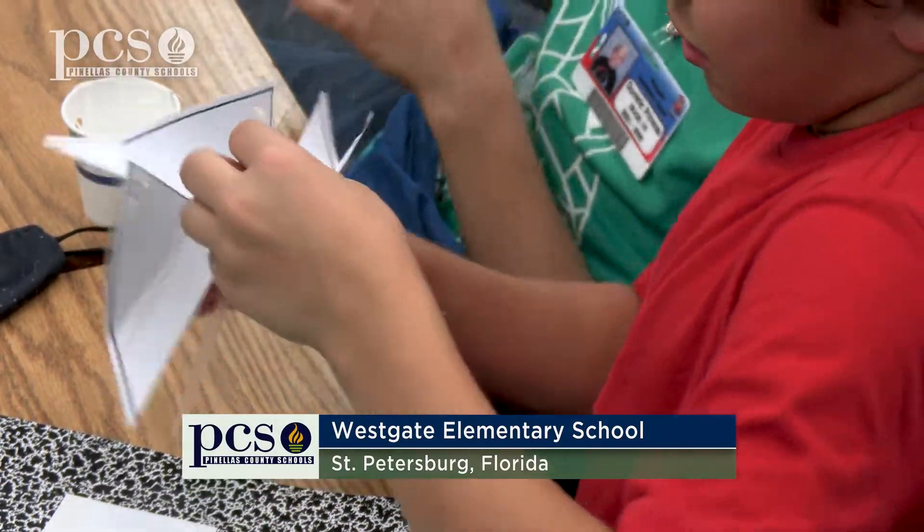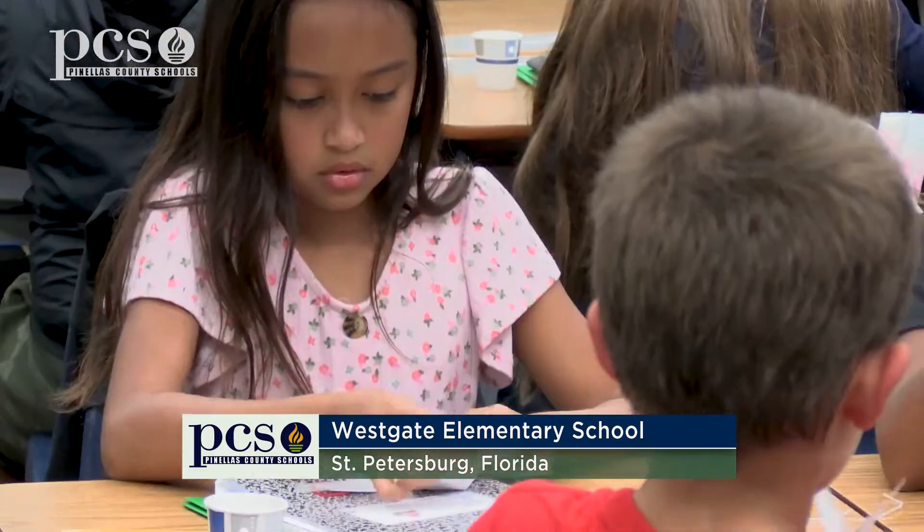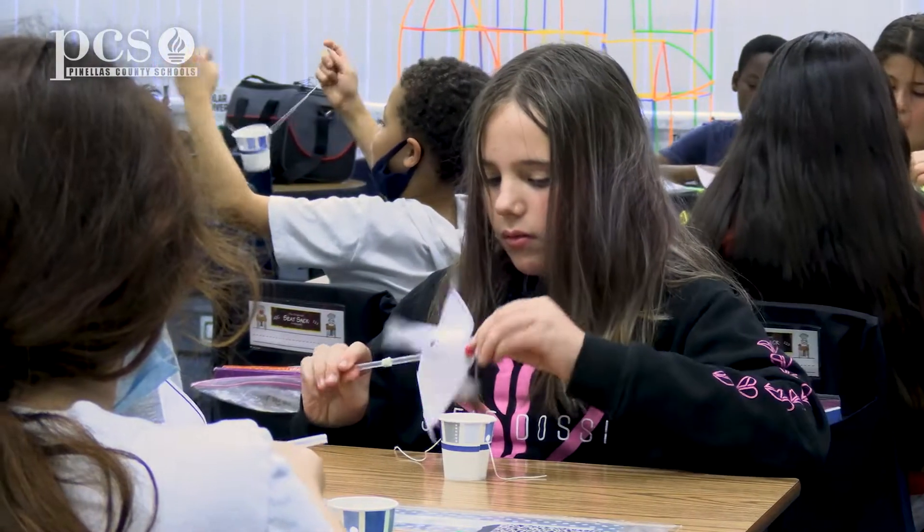Today we are at Westgate Elementary in fourth grade with Mrs. Mote's class and we are doing the Windmills at Work STEM Challenge. It's about a two week long unit where students are applying what they've been learning about natural resources of air and wind to a science experiment and a STEM challenge.